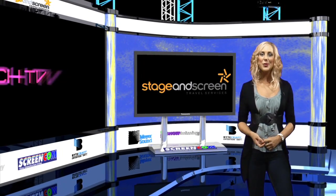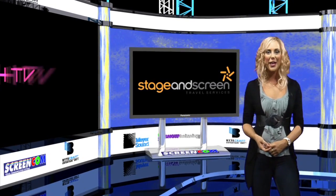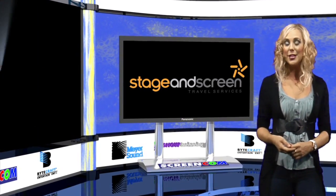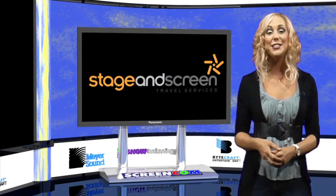Welcome back. Stage and Screen have been a stalwart in the entertainment industry in Australia for some time now. They cater for performers, crew and talent through booking flights, transport and accommodation. We went out to their head office at Fox Studios in Sydney and spoke to them about how they make life easy for us.